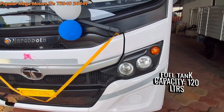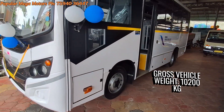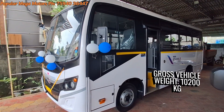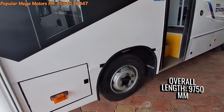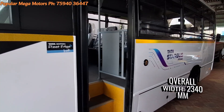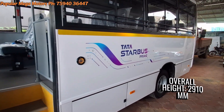The fuel tank capacity is 120 litres and the gross vehicle weight is 10,200 kg. The wheelbase of the vehicle is 5,200 mm. Overall length is 9,750 mm, overall width is 2,340 mm, and overall height is 2,910 mm.